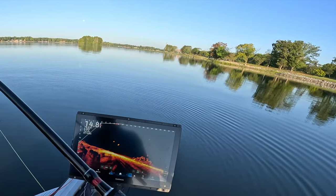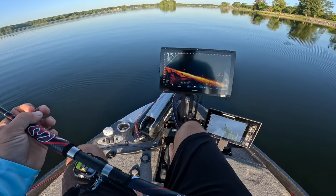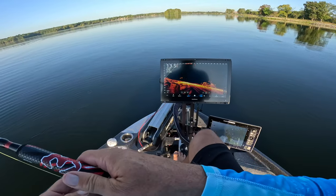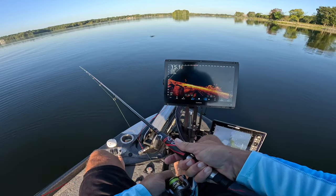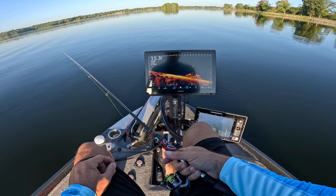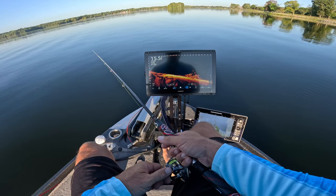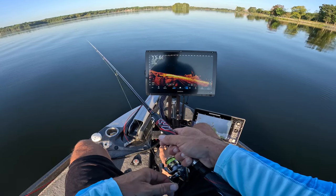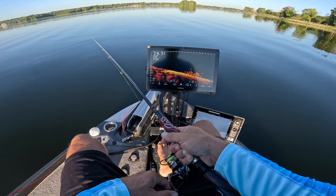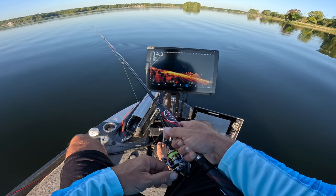I am fishing with a new prototype rod that we might be seeing in the very near future — the Wind Grip. Very comfortable rod right now, but it is a prototype. We're just casting out here, staying back, just like we normally do, playing those fish. The bite got a little better last night, so I figured I'd come out here this morning, do a video, and see how the morning bite is going.